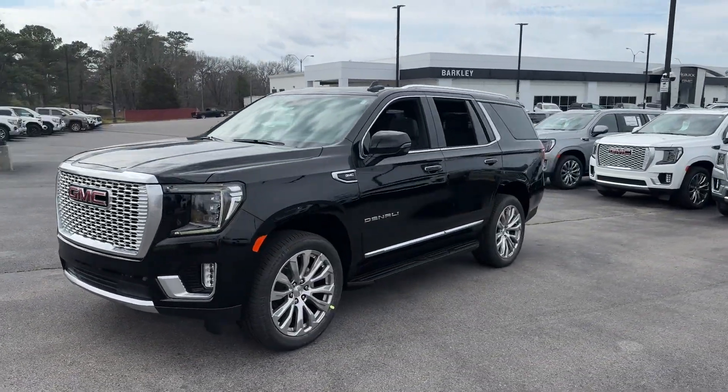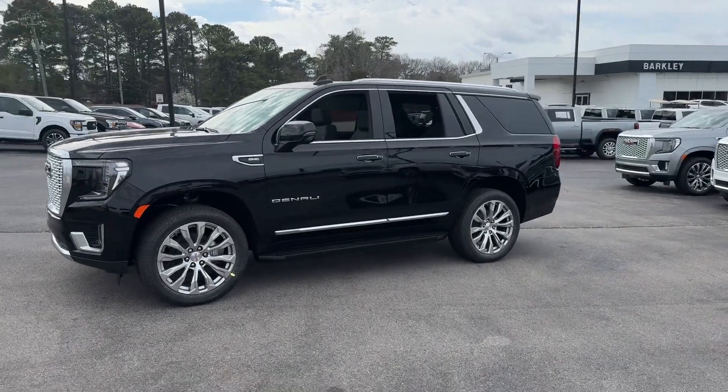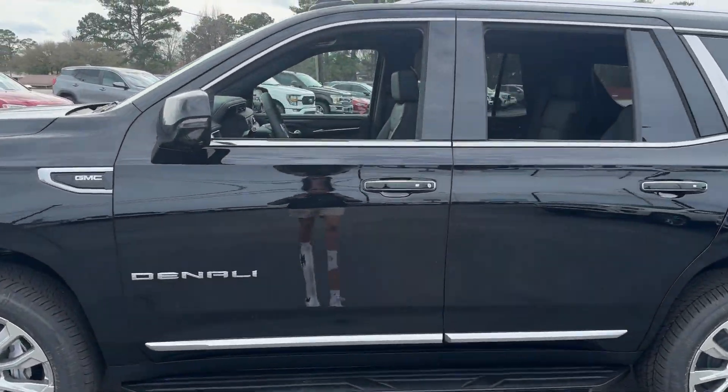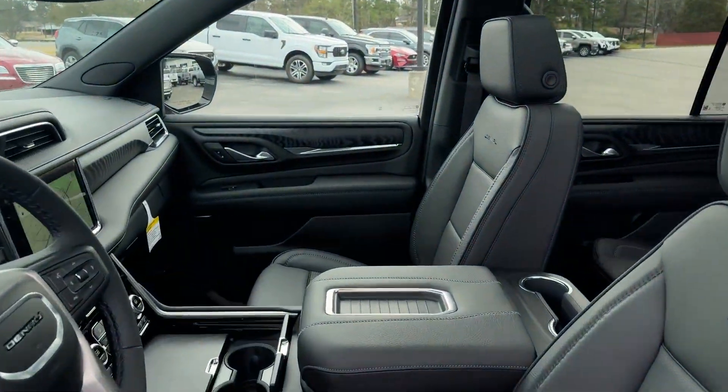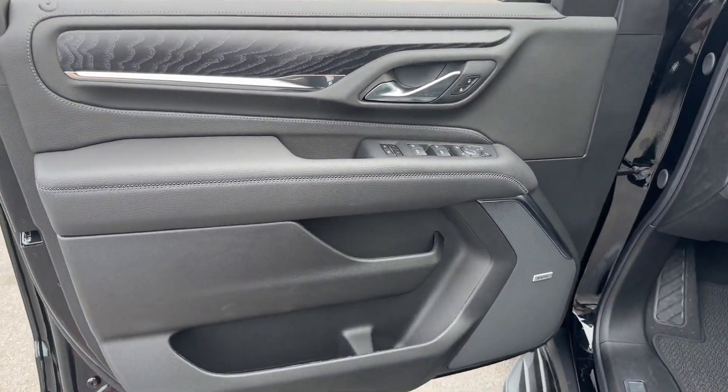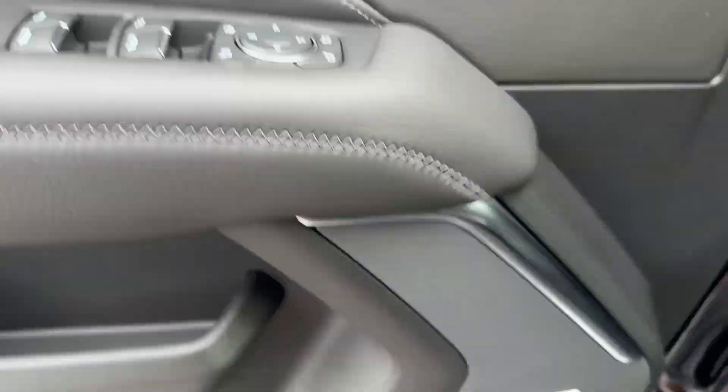It looks as sharp as it performs with stylish features which include cross-traffic alert, lane-keeping assist, side-view mirrors with turn signals, lane departure warning, Wi-Fi hotspot, heads-up display, satellite radio, and a premium sound system.